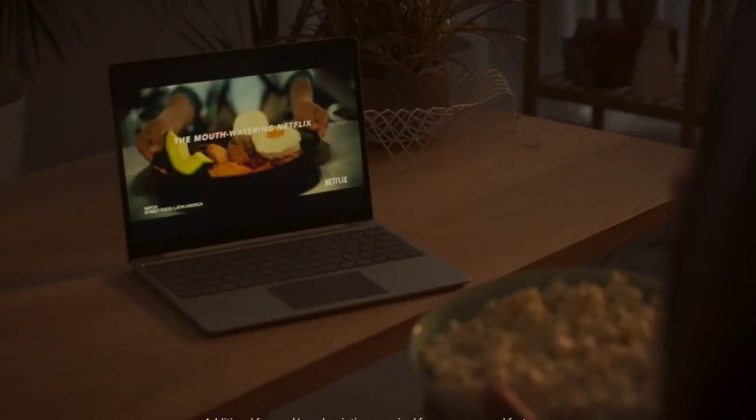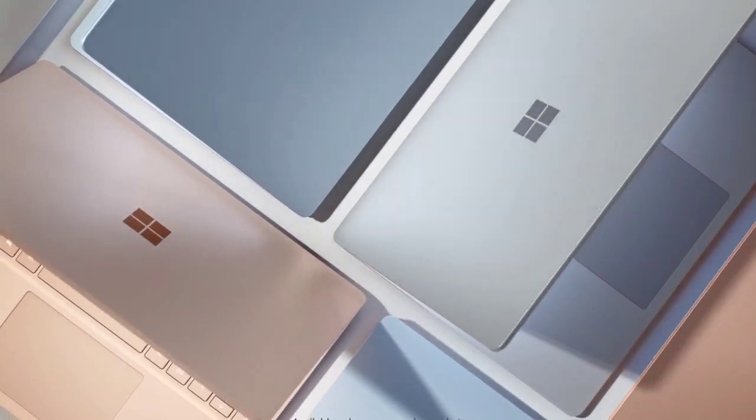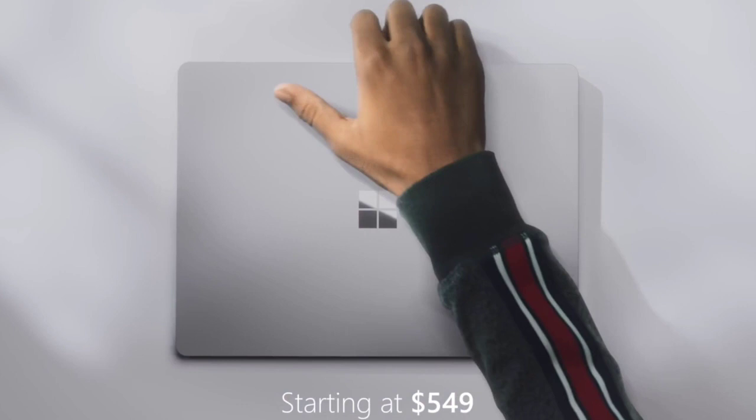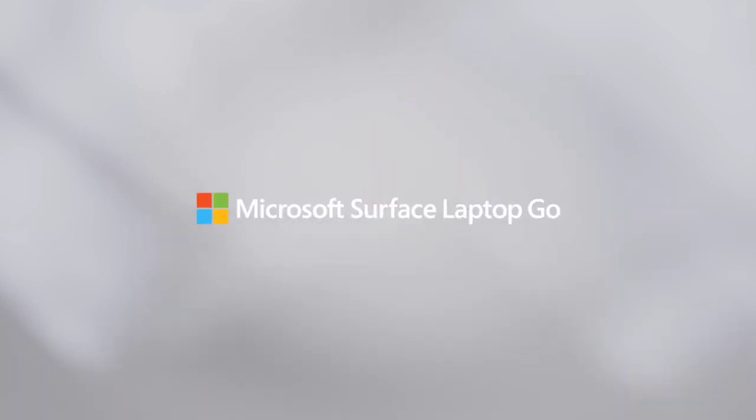Buy this laptop for its lightweight design, affordable price, and great performance. The only disappointment is it is a bit expensive. These are the top 5 best laptops for kids you can consider to buy.